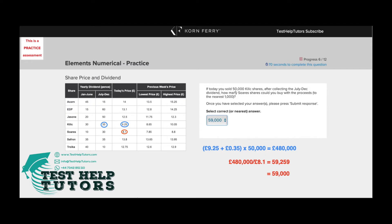To work the first part out, we'd have to use the information regarding Kilit shares, which is here. We have to use today's share price along with the July to December dividend.